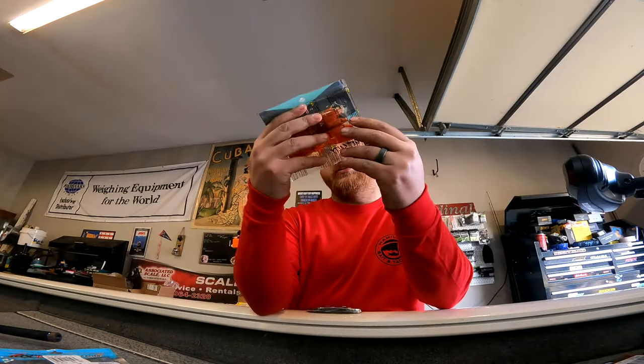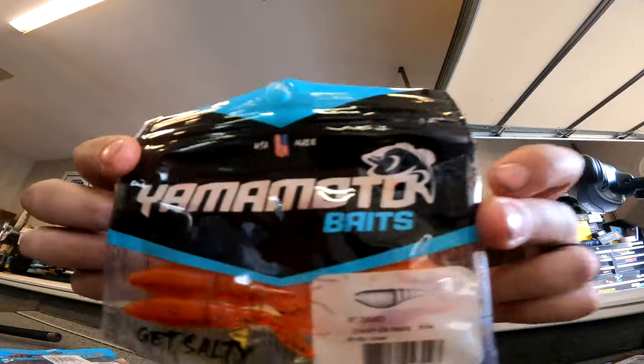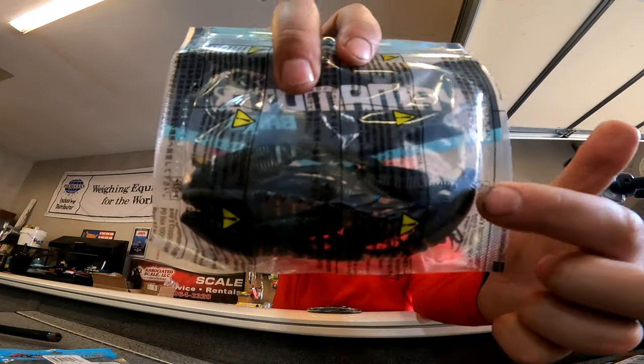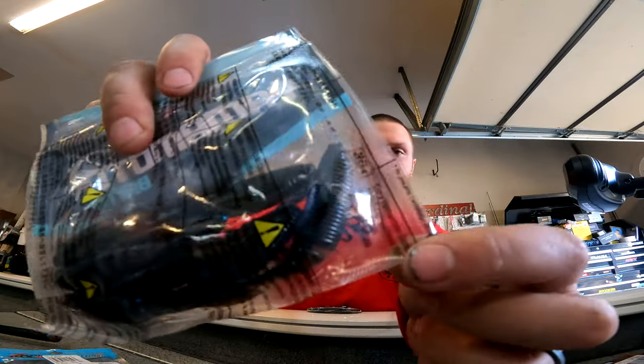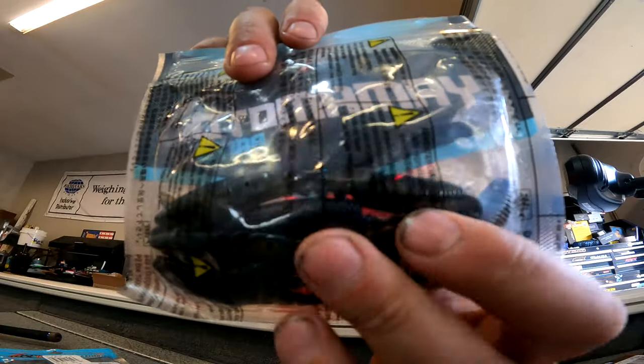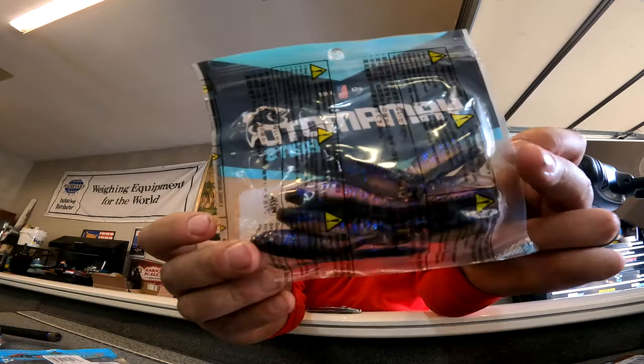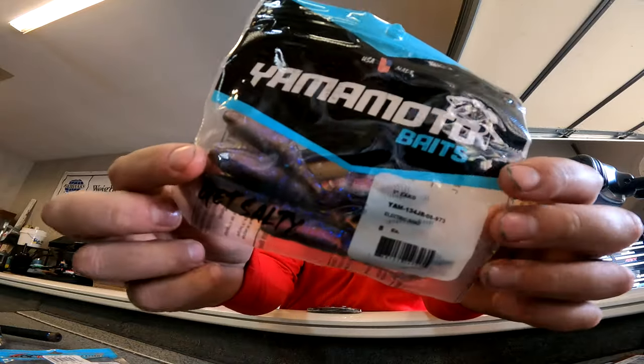Next I got three trailers for those Mini Maxes — picked up the three-inch Zoccos. First one is fire crawl, good old orange and red. For the bluegill Mini Max I went with a laminated color — it's actually like a transtamp color, green pumpkin on the bottom, black and blue on top. I'm actually a lot more excited about this one. Last is electric shad in that three-inch, so I got electric shad — another super good color.